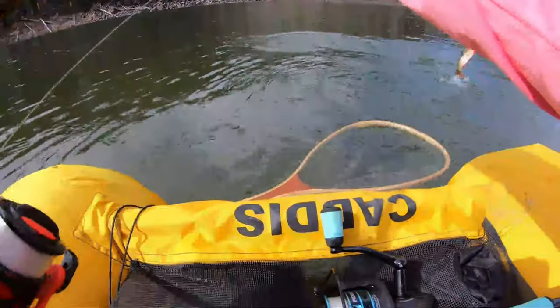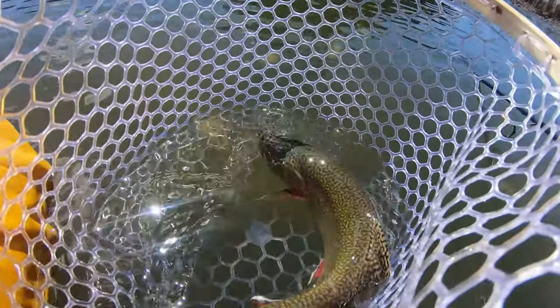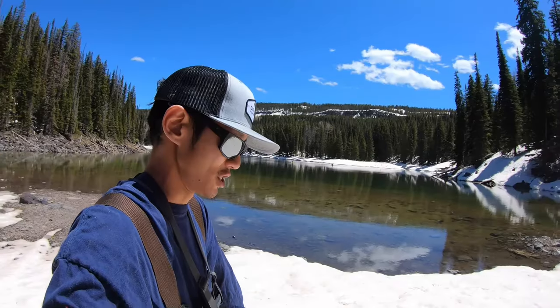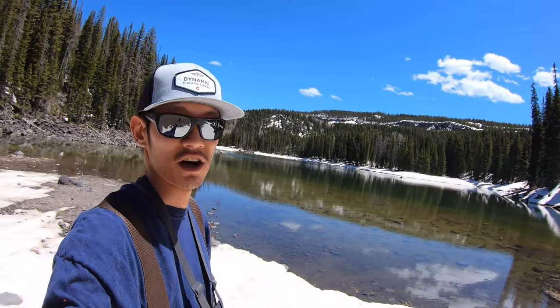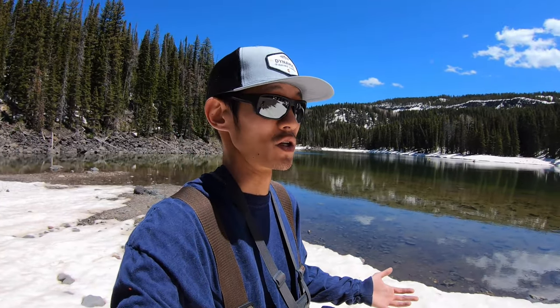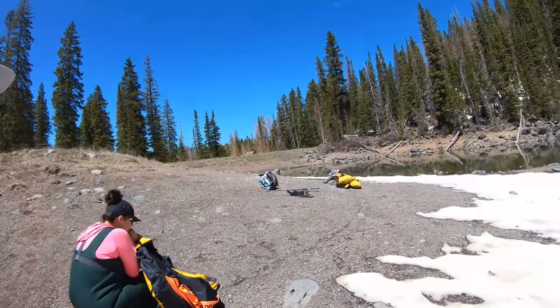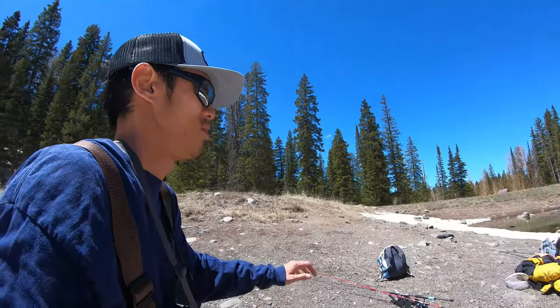Oh wow. Good afternoon everybody — excited to bring you some good news. We are up here on Grand Mesa near 10,000 feet fishing this beautiful lake. Cheyenne and I are going to be doing some fly fishing and we're really targeting brook trout today. It's just approaching spring time up here and the lakes are just starting to ice off. We're actually up at 10,600 feet — we wanted to do the video there but those lakes are still completely iced over, so we came a little bit lower hoping to bring you some good action. Cheyenne's blowing up the belly boats and I'm going to blow up mine right now.